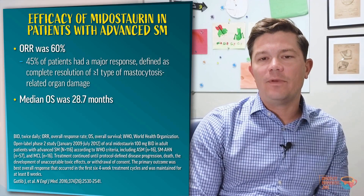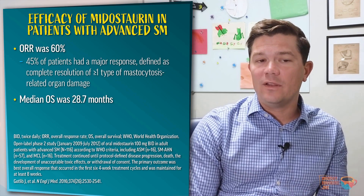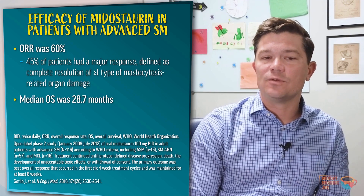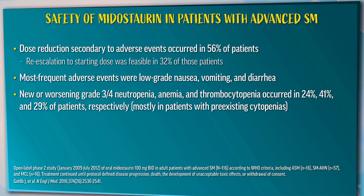Looking at the midostaurin phase 2 study: this was an open-label study of midostaurin at 100 milligrams twice daily — double the dose used in FLT3-mutated AML patients at 50 mg twice daily. There were 116 patients with advanced SM, 57 of whom had systemic mastocytosis with an associated hematologic neoplasm. The overall response rate was 60%, with 45% having a major response — meaning complete resolution of a C-finding or at least one type of mastocytosis-related organ damage. Median overall survival was 28.7 months. Over half of patients experienced dose reductions due to adverse events, though re-escalation was feasible in about a third. On 10-year follow-up in a subset of 26 patients, the overall response rate remained around 69%, and the median overall survival for the entire cohort was 40 months.